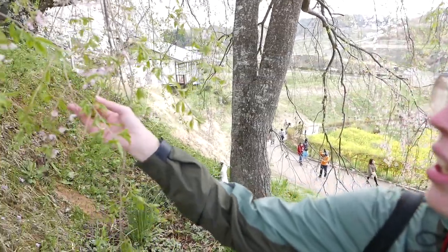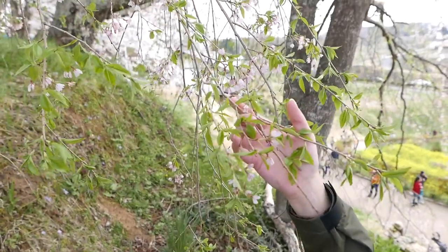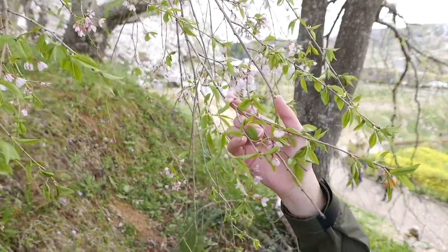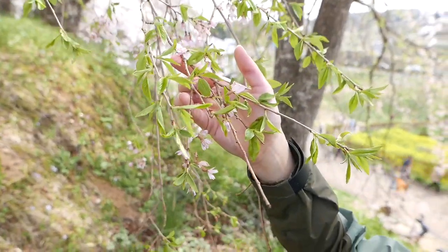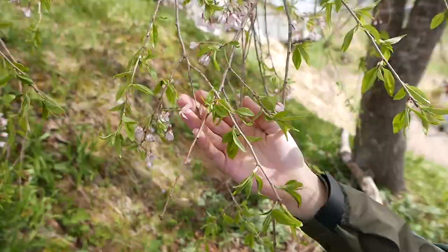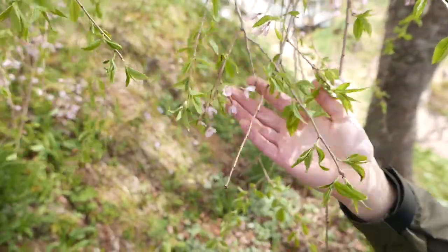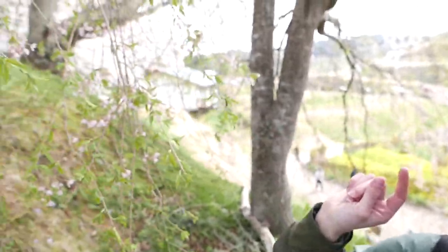After the blossoms kind of blow off, the trees turn green. So this is what they look like once they turn. And the blossoms, like you can see on this tree, it kind of looks a little drab - they're not as vibrant and the green kind of takes over. You can see that tree over there is starting to turn, with the green leaves popping through it. I love green but it is sad once the blossoms disappear. So in about a week or so, all the trees will look just like this.